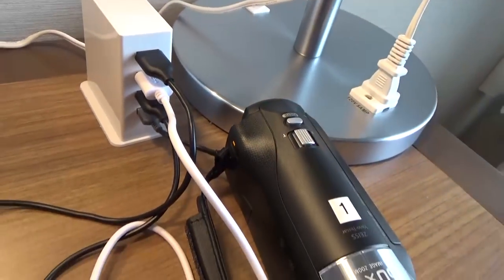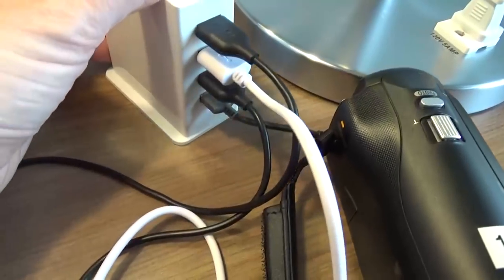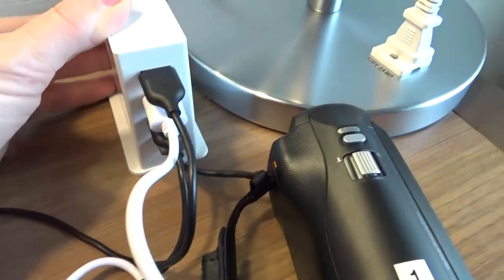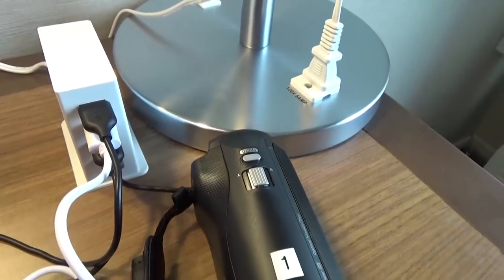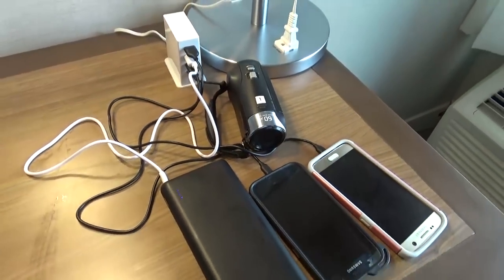Tip number three is to set up a charging station in your hotel room. When we travel we bring cameras, extra batteries, and cell phones, and hotel rooms often don't have enough plugs for all these gadgets. I found a charging tower in the dollar section of Target — you can also find them on Amazon — and it gives me the capability of charging four gadgets all at once so we never run out of battery power.